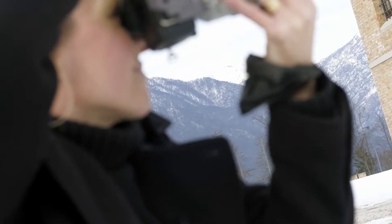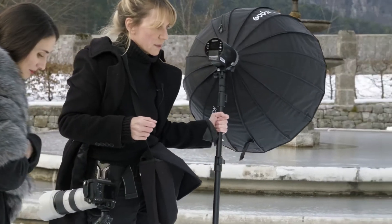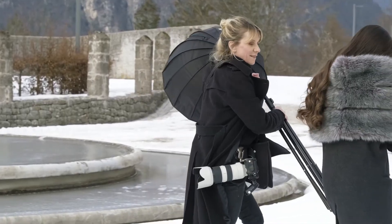We can't be here in this magnificent place without exploring the grounds a little bit. So Catherine, my favourite model, and I are going to do a little bit of exploration before we shoot tonight in the studio.